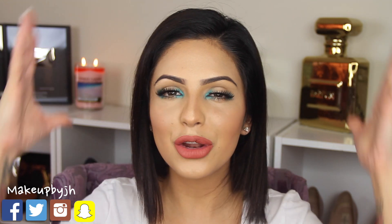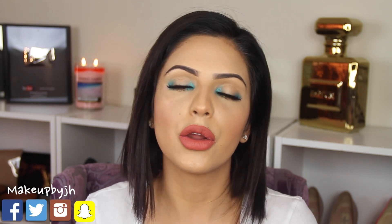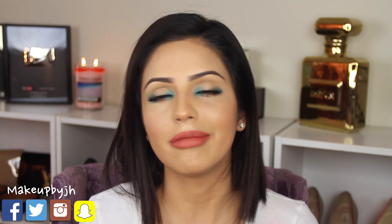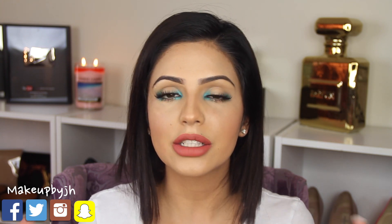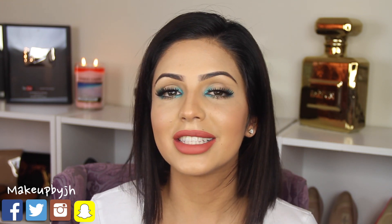Hi guys, welcome again to my channel! Today I have this beautiful makeup look for all of you who enjoy colorful makeup looks. Right now at my age I feel like I love more natural, warm, soft makeup looks, but I know a lot of you prefer more colorful stuff. So this look has a pop of color — the eyes are very simple to do. I just used two eyeshadows, but I worked very well on my foundation, concealer, highlighting, and contour, because even though my eyes are simple I wanted the rest of my face to look very flawless and pretty.